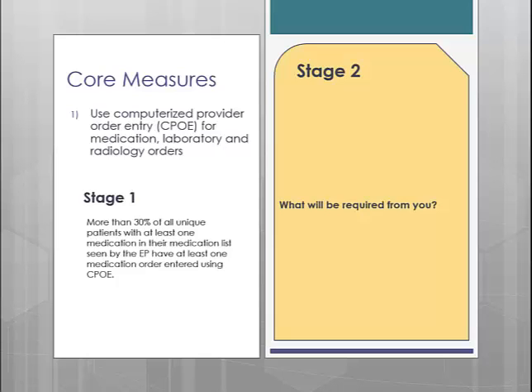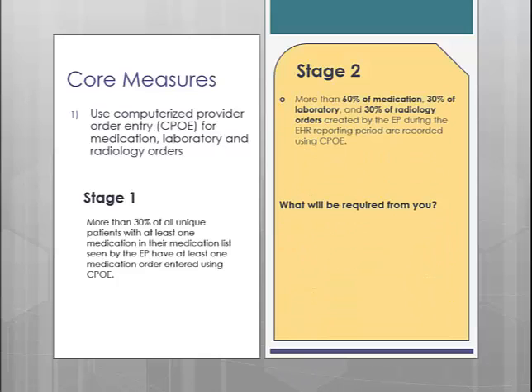In Stage 2, this measure won't be as simple. For Stage 2, this measure states that you must electronically document 60% of medications, 30% of laboratory tests, and 30% of radiology orders in the EMR. The part of the measure you will need to be concerned with is the documentation of lab and radiology orders. In order for our software to be able to count your orders, you will need to be clicking off your lab and radiology orders in your progress note through a procedure checklist.